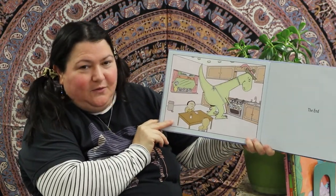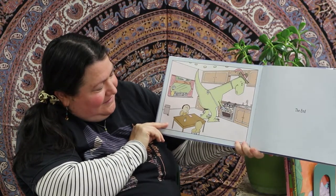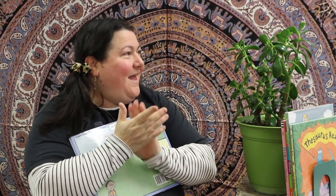Edwina's baking Reginald Van Hooby Dooby some cookies! Isn't that sweet? Look, he has a little napkin and a glass of milk — he's all ready. I'm going to give that one an eight.